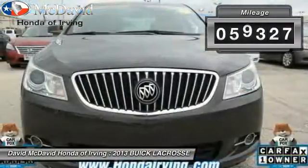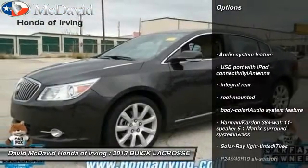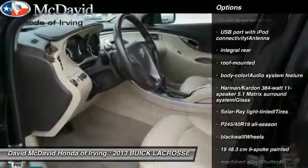This vehicle has less than 60,000 miles. Here are some of this vehicle's great options: floor mats, fog lamps, cargo net, console, and power outlet.